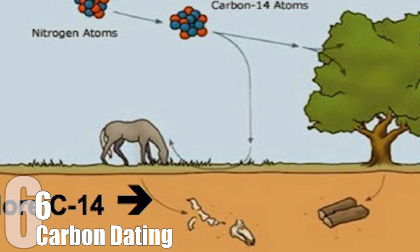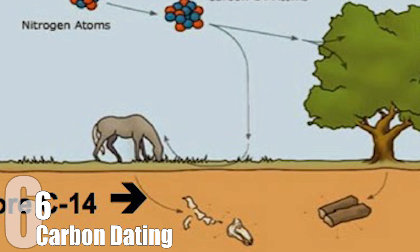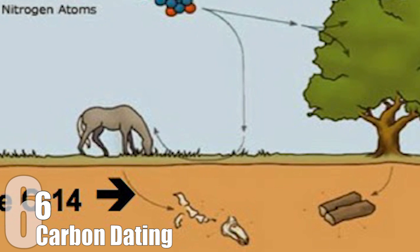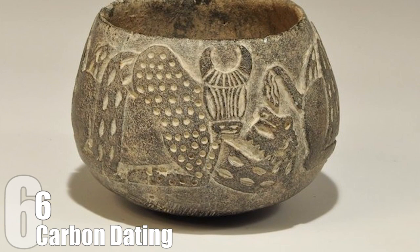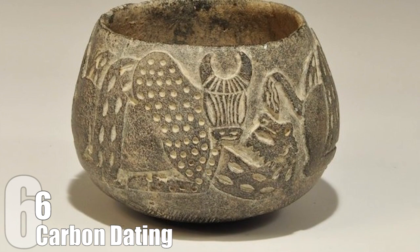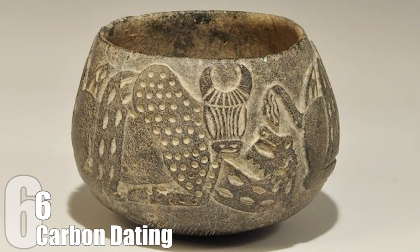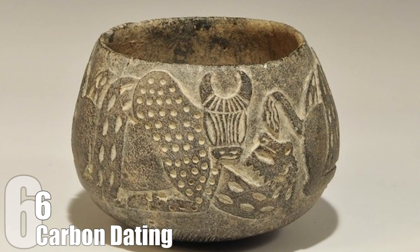Even though carbon dating can't be directly used on non-living things, any particles attached to an artifact that do meet the carbon-14 criteria can be tested — for example, a stone bowl with some linen particles embedded. This gives it a rough age estimate, and when we are talking in terms of thousands of years, a rough estimate will do just fine.